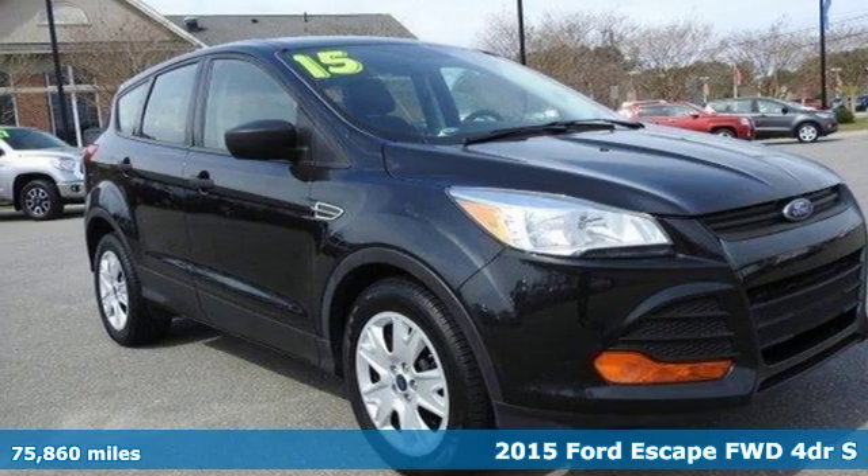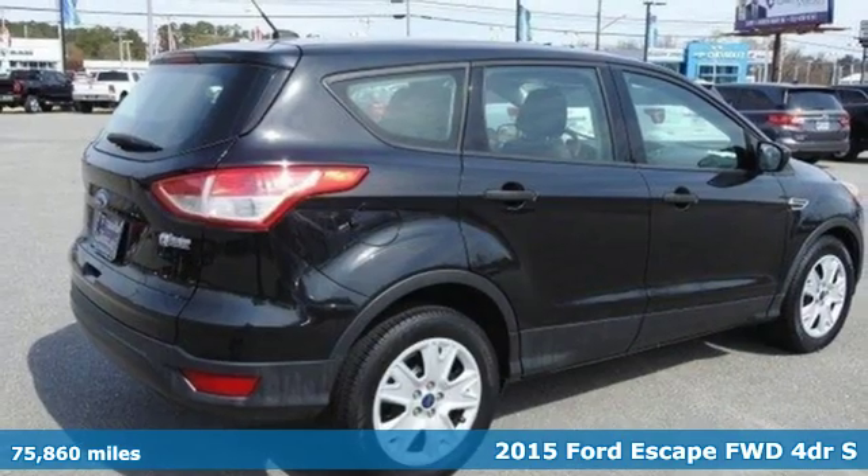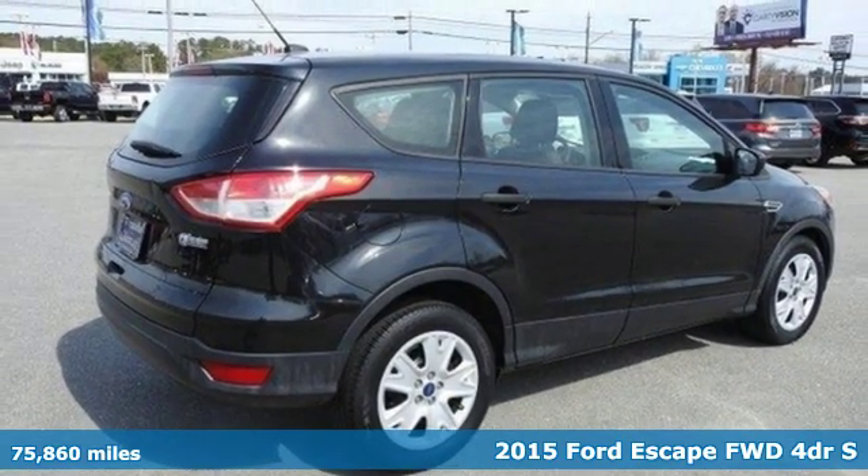It's a 2015 Ford Escape. Yield to adventure. This SUV will take you and your toys to far away places.